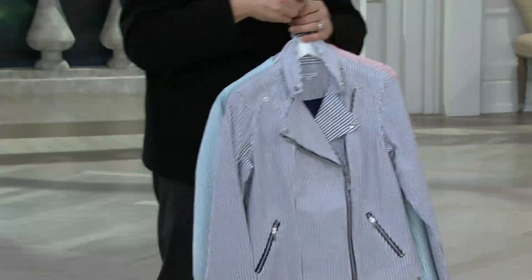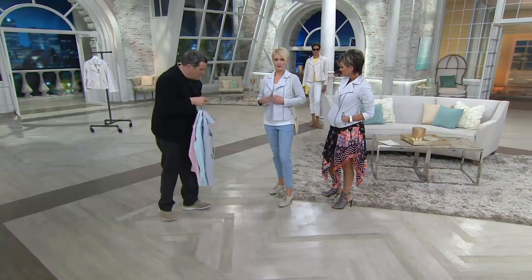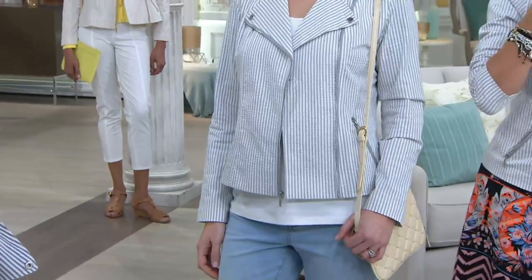I just think it's a really cool jacket. I love the way you look too. You look so cute. It's all about an ankle pant, isn't it? Yes. The ankle pant just sets everything up this year to look chic. Seriously, I love it.